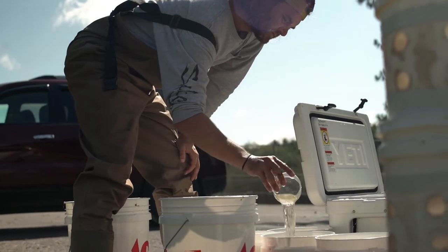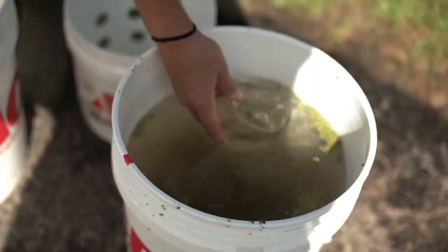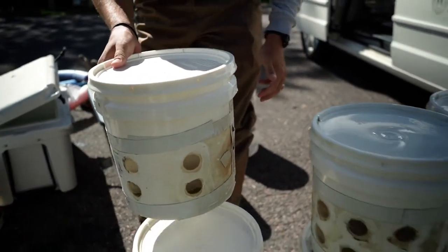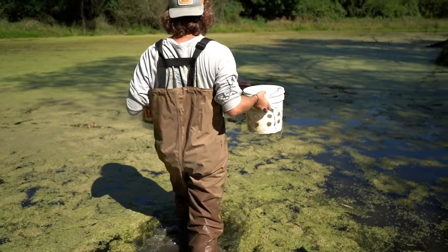And then we have an in-situ, or an in-lake exposure system. This is an exposure system that's built basically with two-liter buckets with holes in them.